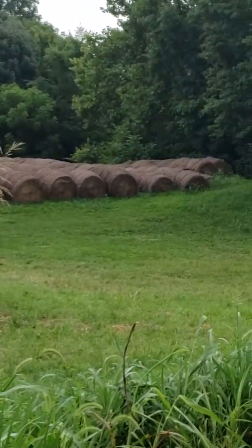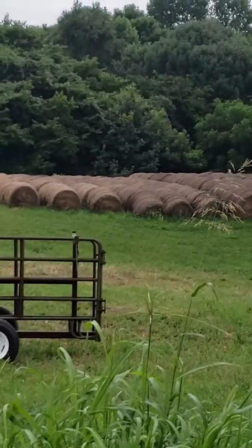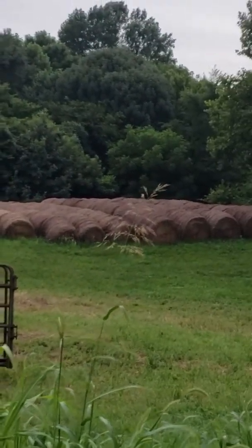Hey everyone, how y'all doing? I know it's been a while since I posted a video, but what you see right there so far is the amount of hay that we have currently.